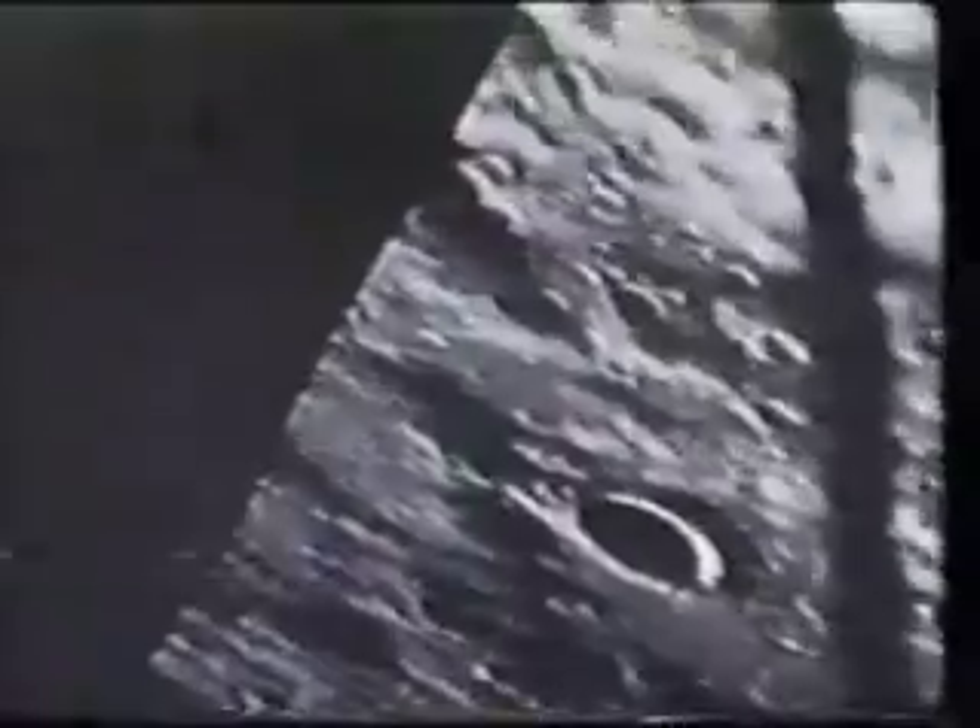One day before the historic landing on the moon on July 20, 1969, the Apollo 11 crew filmed these two luminous objects in lunar orbit. On an Apollo 12 film, a bright object flies above the lunar surface at great speed.